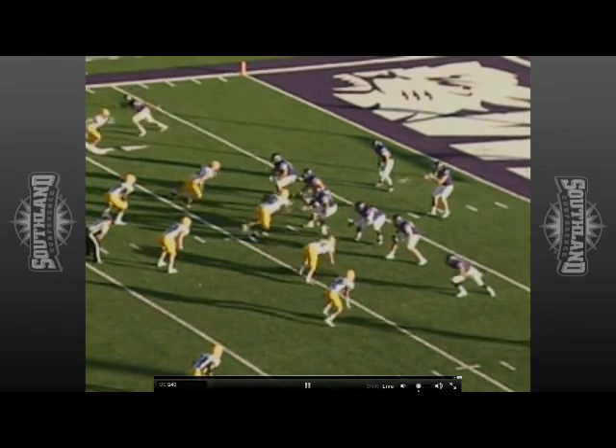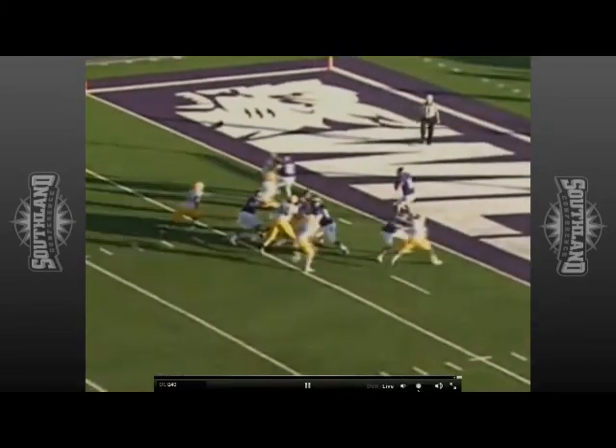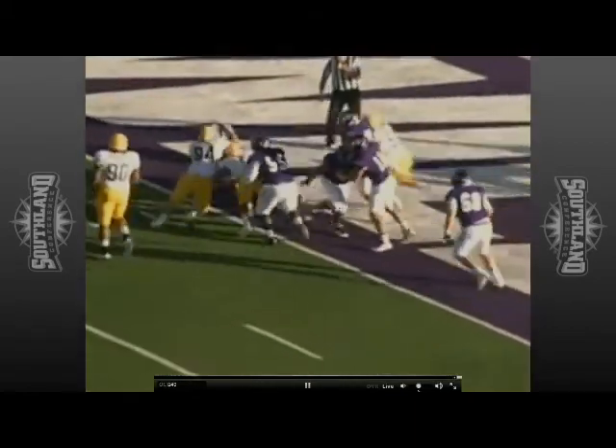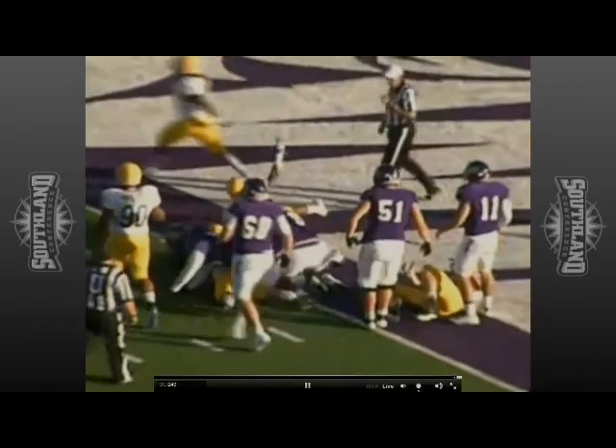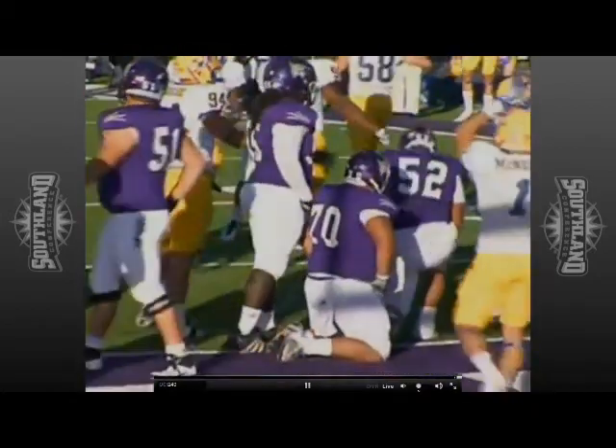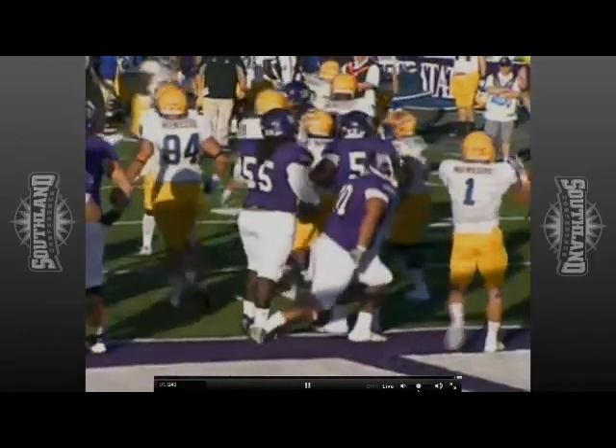Three-man rush for McNeese State as Hoke takes the snap. Now here comes the blitz, so they get him in the end zone for a safety. Or did the ball come loose? The ball may have come loose — it did. Hoke got hit and the ball dropped and just sat there. It didn't move at all. Thank goodness Weber State was able to pick it up.